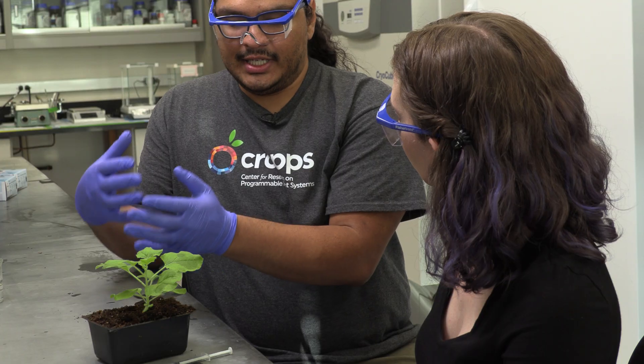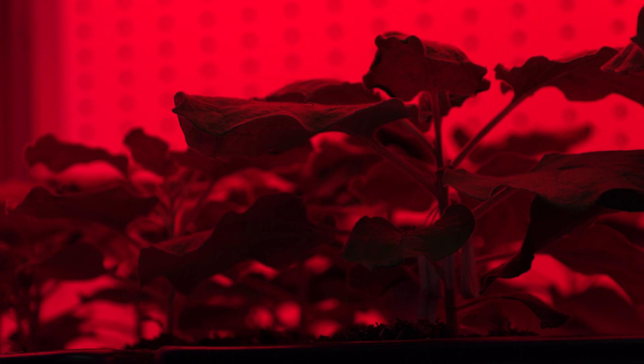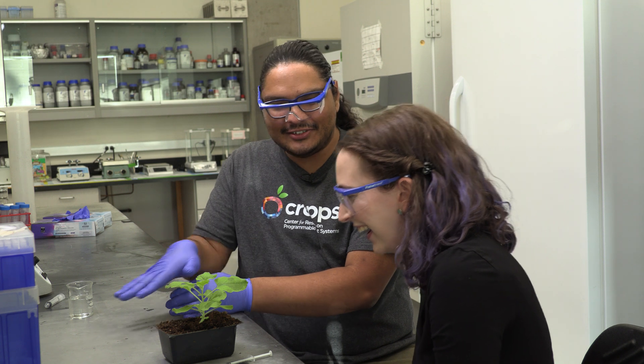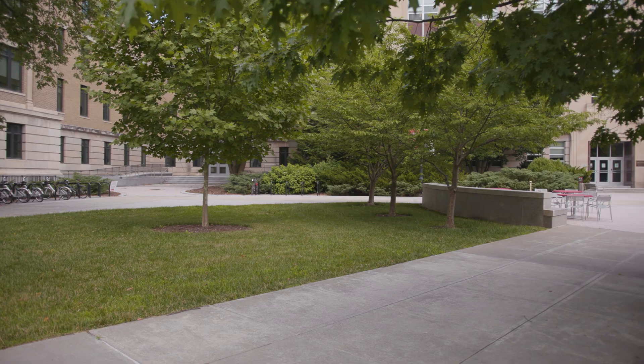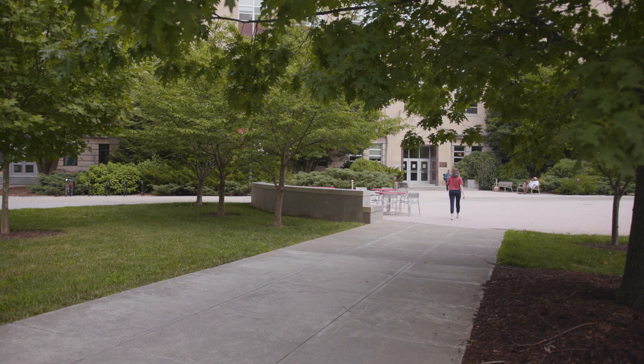Eventually, we want to move the system to be expressed in the root tissue, because ambient light can affect the switch system — which begs the question: how are you going to shine light below ground? We're working with roboticists and engineers at Cornell that are developing soil robots that will actually crawl underground and shine light at the individual roots to turn on and turn off this gene expression system. So I took a quick trip to Cornell University, also part of the CROPS Network, to see just that.